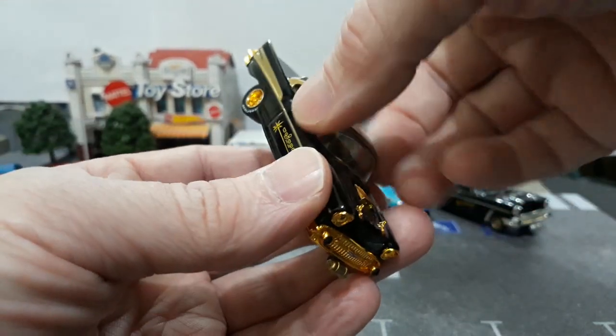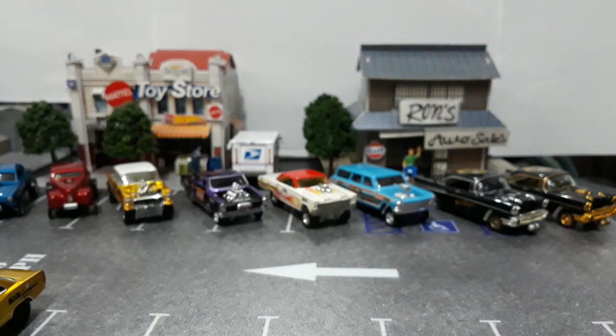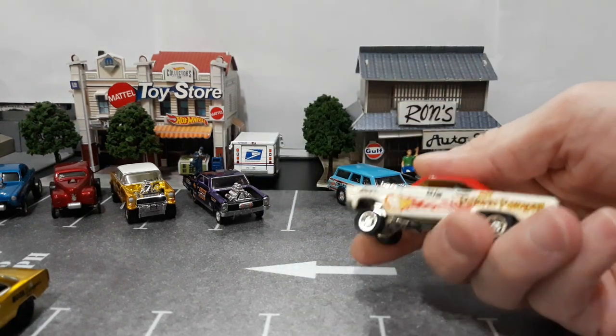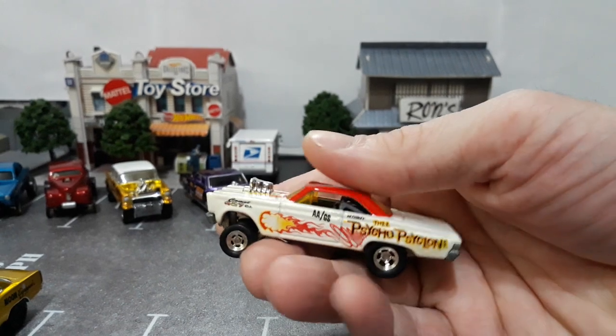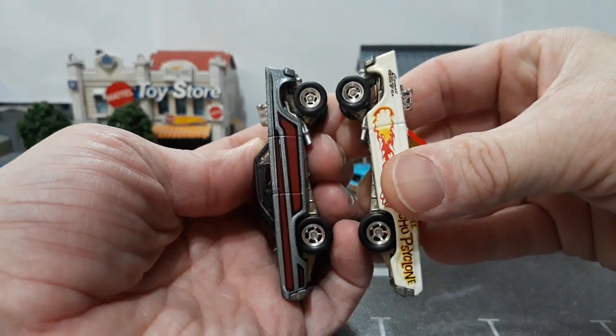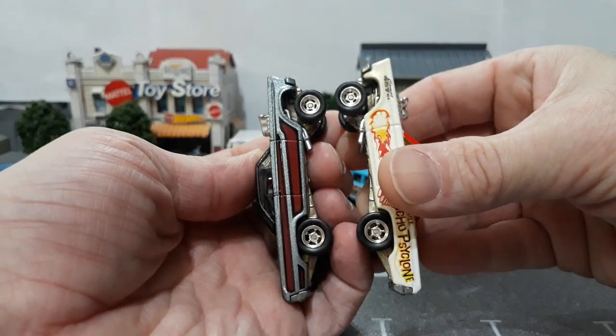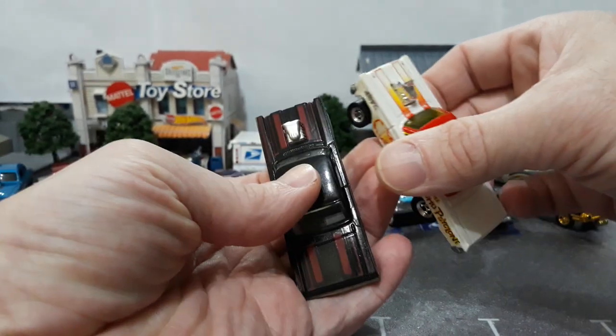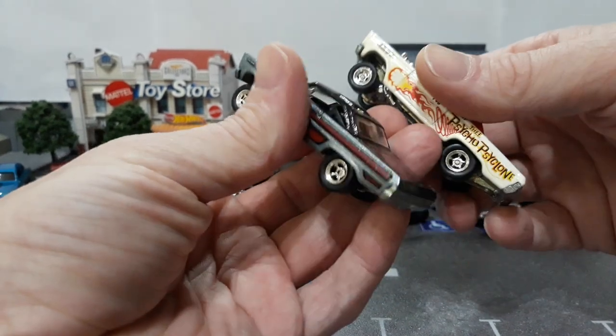I'm also hoping to get that Super Treasure Hunt of the wagon when it becomes available — don't care if it's loose or carded, because it will end up being loose anyways in my collection. Next we have the Cyclone. These are both the first editions — this one was actually released first in the Grodd series, then a month or two later this one came. These are my two favorite Cyclones because of the front wheels. Love the ET slot looks with the American five spokes in the back.